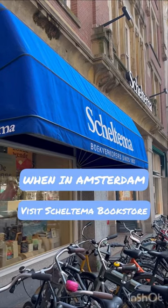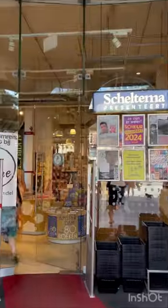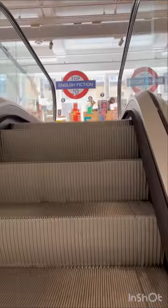If you're visiting Amsterdam and you want a fun free activity to do, or simply love bookstores, make sure you visit Scheltema. It's located in the city center right near Dam Square. Scheltema has five different levels, all filled with books.